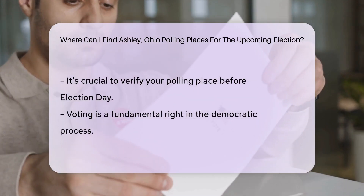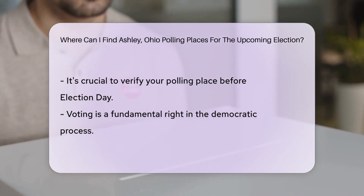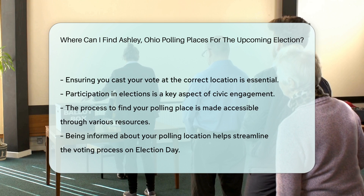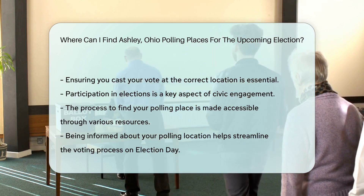It's essential to verify your polling place before Election Day to ensure you cast your vote at the correct location. Remember, voting is a fundamental right and a crucial way to participate in the democratic process.